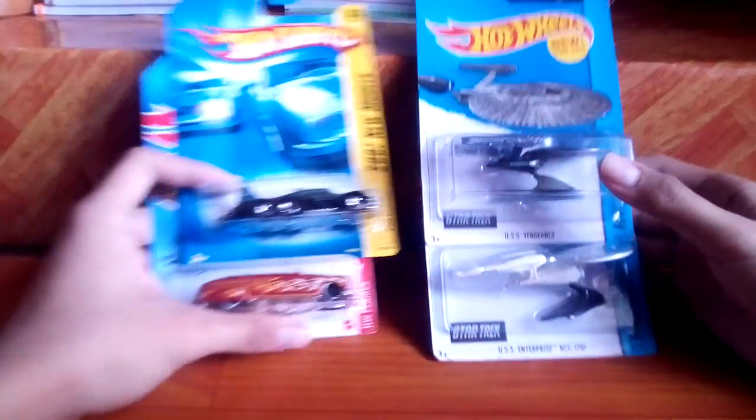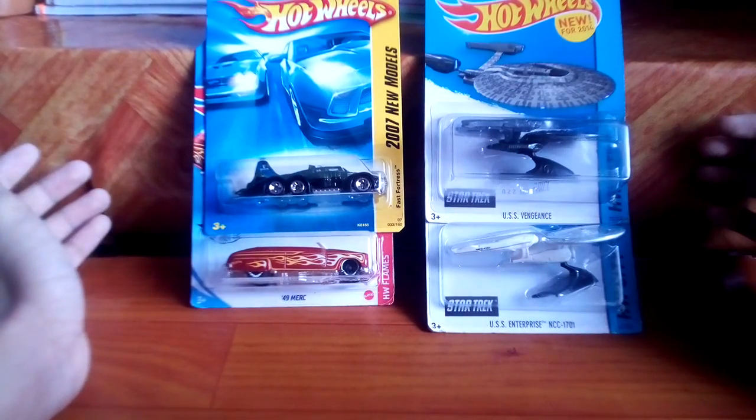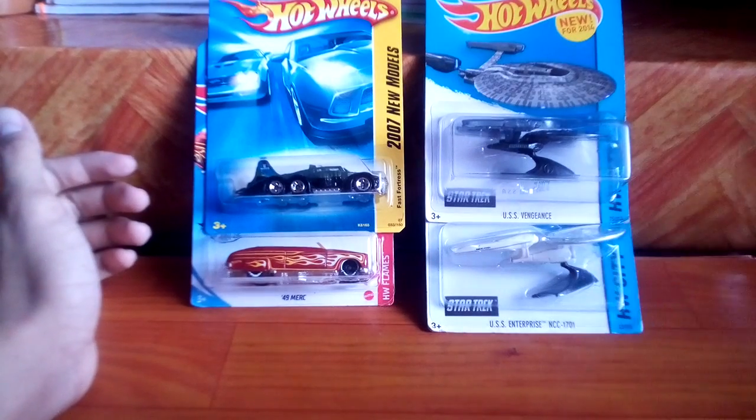Happy to get these two Star Trek vehicles and two Hot Wheels vehicles with wheels. Here's what I picked up this week. See you guys in the next Hot Wheels unboxing. Bye-bye.